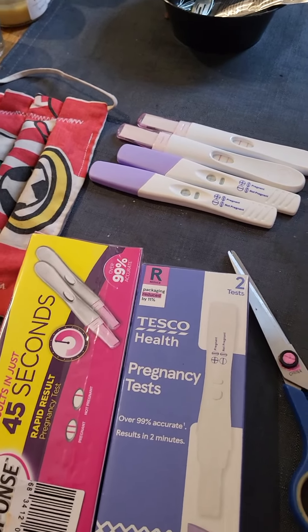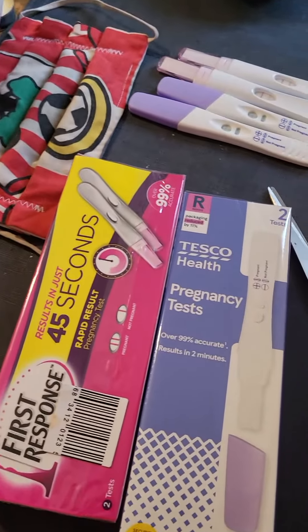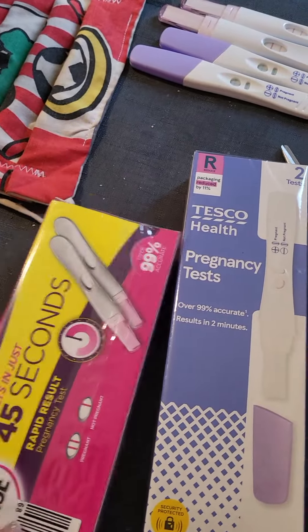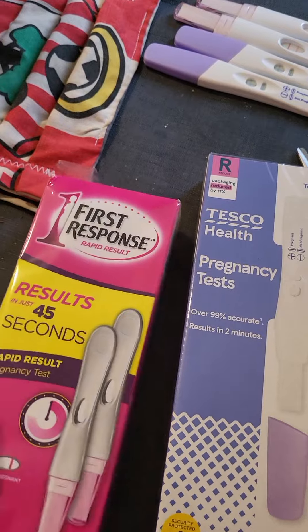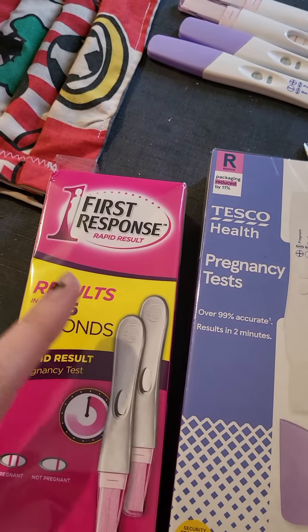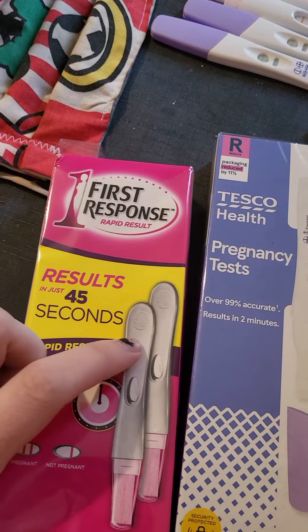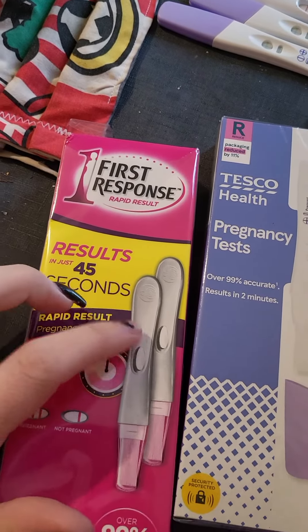Hello, pawsome ladies, I hope you're well today. I just thought I'd do another test review because I got two more. These say First Response but they're not actually First Response - they're actually by the brand called Answer.